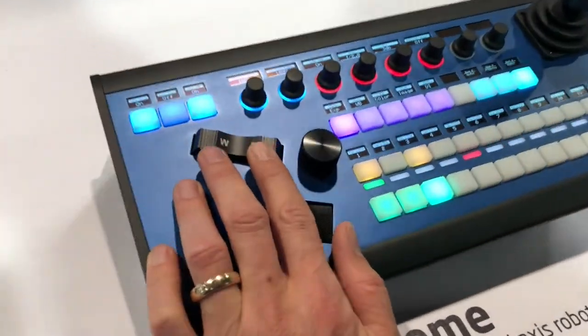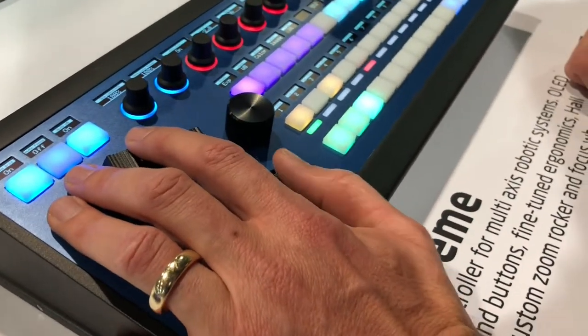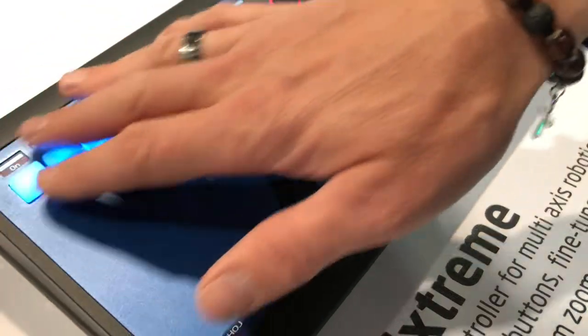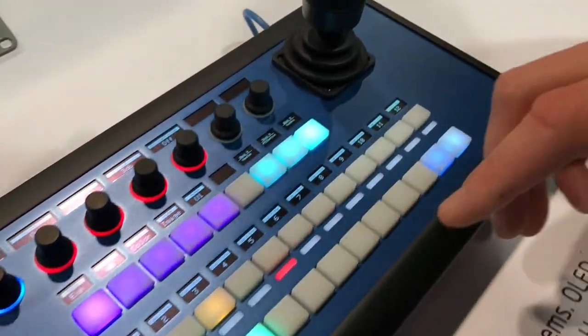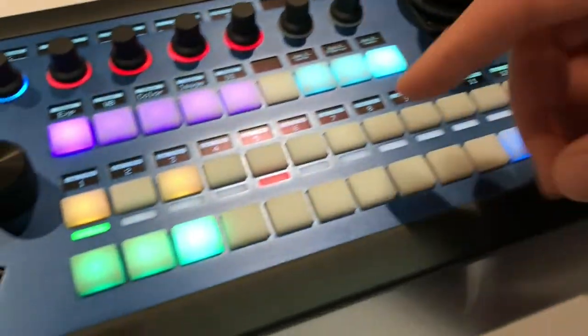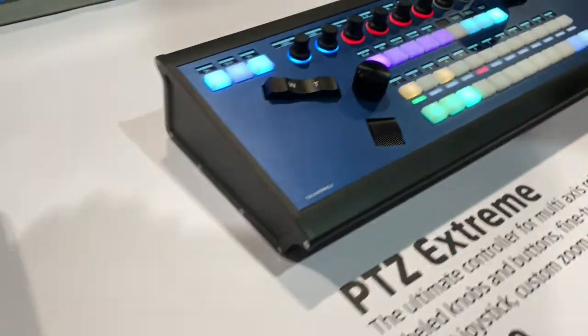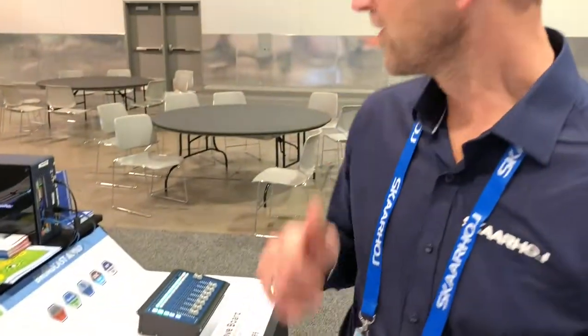The P2C Extreme is one of our new products at NAB 2019. It has a zoom rocker — a super cool zoom rocker — in an aluminum design. We also have a focus wheel which you can operate with your thumb, and an iris knob right here. Of course there are a lot of flexible knobs and buttons with displays, so you can assign them to preset recall, menu selection, parameter adjustment, and you'll always see the values. It also has a hall effect joystick, which is super cool.